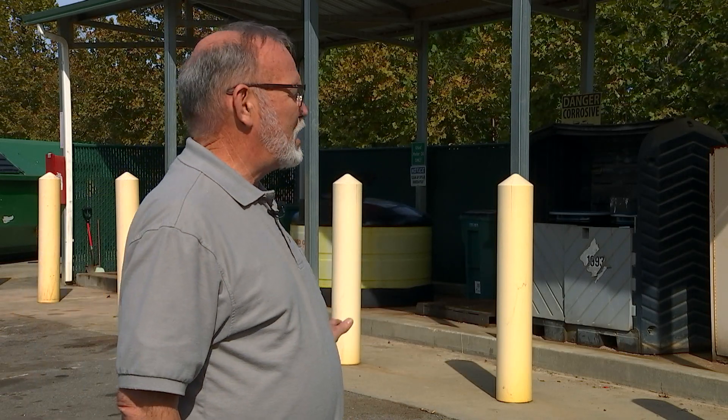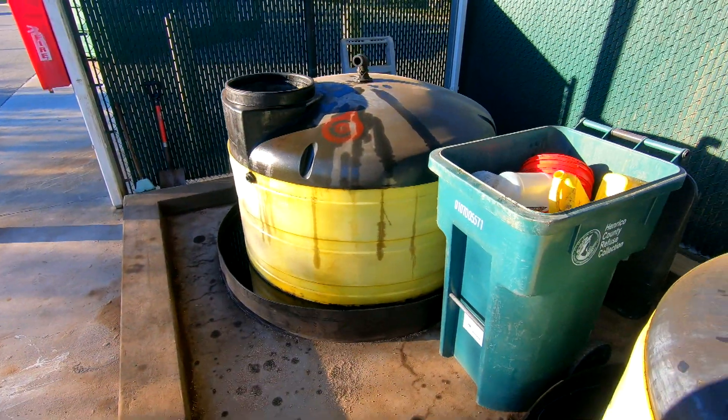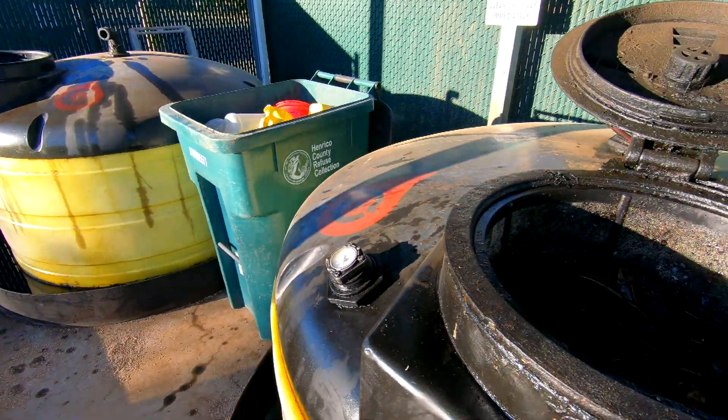One of the main things we want is to keep these materials out of our water systems. We don't want them to get into the Chesapeake Bay. Everyone knows about the Chesapeake Bay, and it's very important to keep the oils out, the paints out, and to make for a cleaner environment.